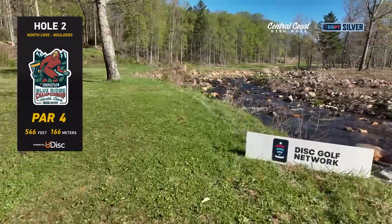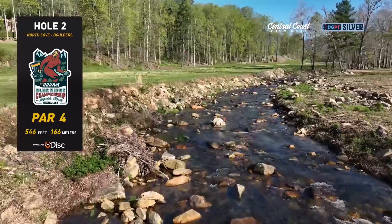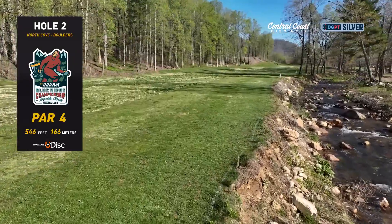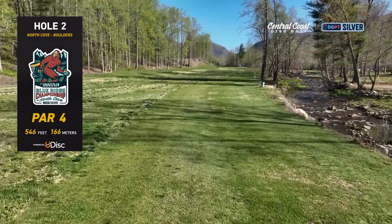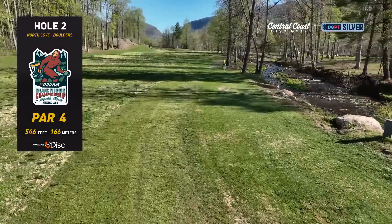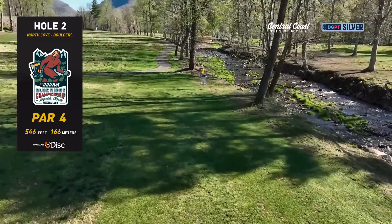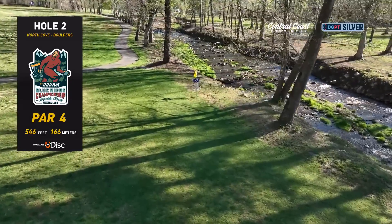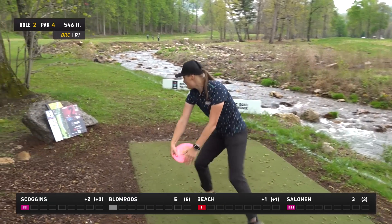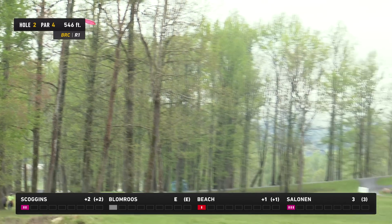Here's one of the par fours — 546 feet playing out over the creek. You want to throw a straight-to-hyzer shot into the fairway area, then it's going to be a left-to-right forehand or turnover backhand to attack the green. Wouldn't be surprised to see some layups. This is a theme you'll see throughout the round — a lot of greens very close to out of bounds, especially with this creek, the North Fork of the Catawba River.